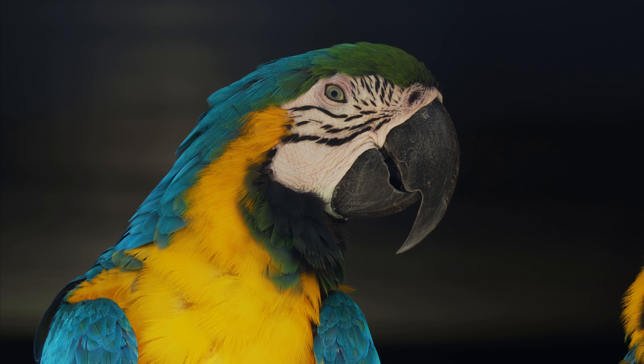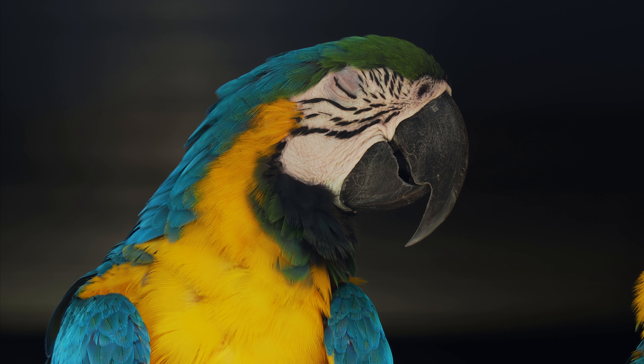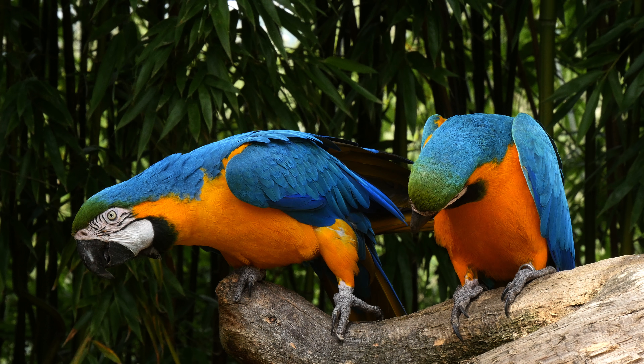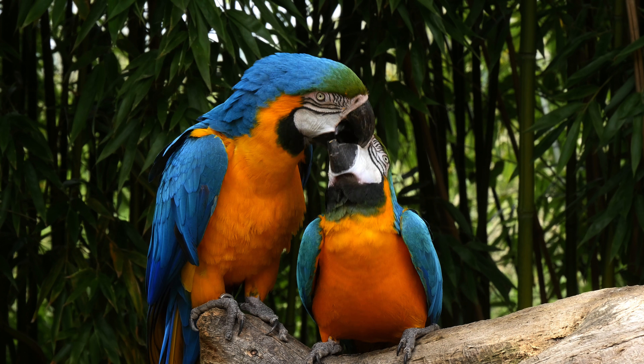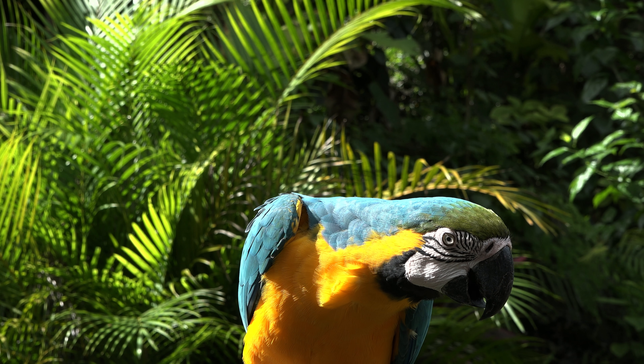The way blue and yellow macaws act with each other is one of the most interesting things about them. They like to hang out with other birds and often live in pairs or small groups. They are also known to form strong bonds with their partners and are often seen preening each other and doing acrobatic flying moves together.